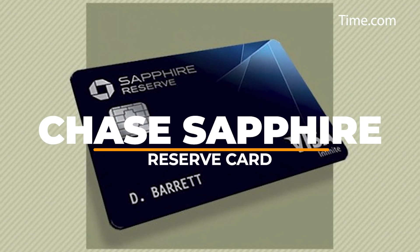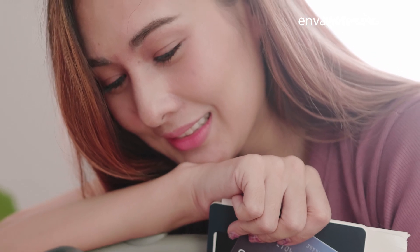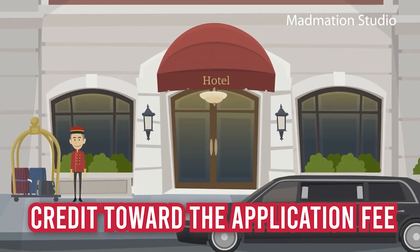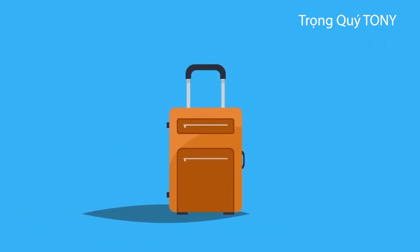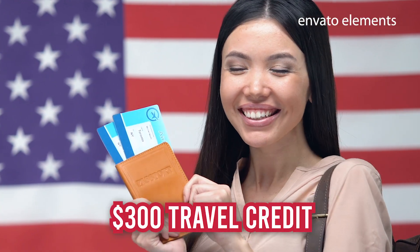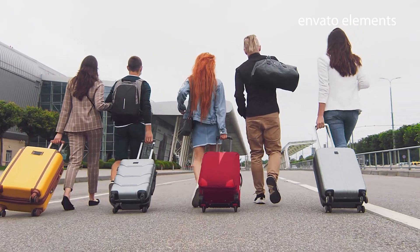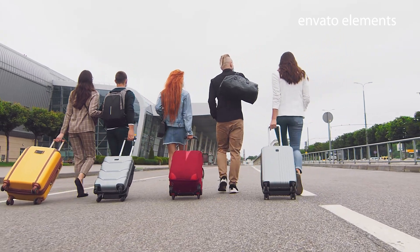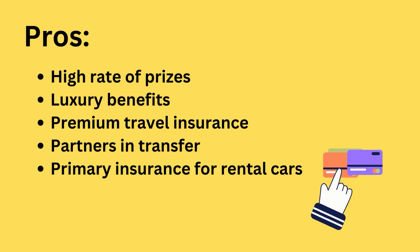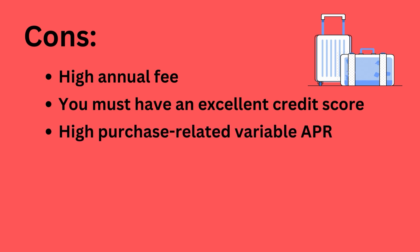At number two, we have the Chase Sapphire Reserve. The Chase Sapphire Reserve would be on the podium if there were a travel credit card competition at the Olympics. This card offers a staggering array of benefits, including access to airport lounges, a credit toward the application fee for Global Entry or TSA PreCheck, and more, in addition to earning rewards that are incredibly flexible and having a strong rewards program. It also comes with a $300 travel credit. Although there is a hefty annual charge, individuals who regularly use the card in bonus areas and are able to take advantage of the perks will more than make up for it.